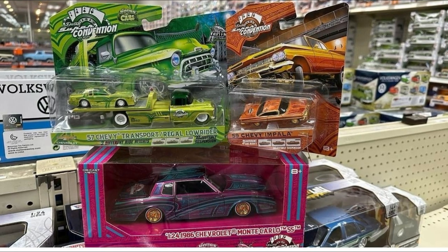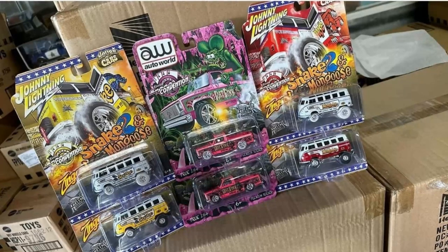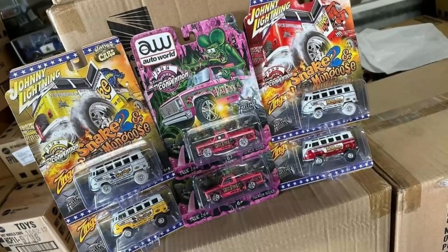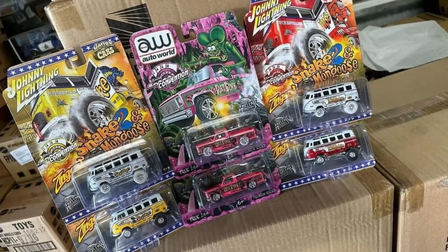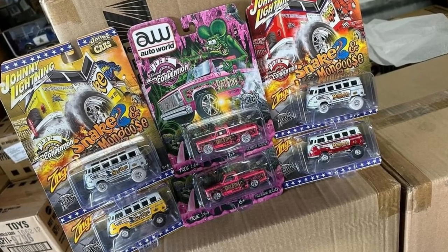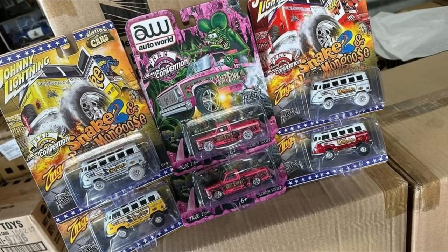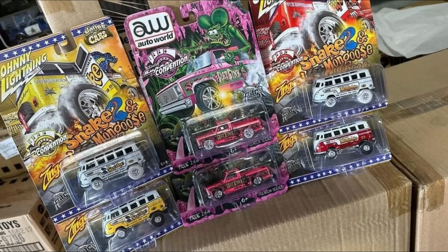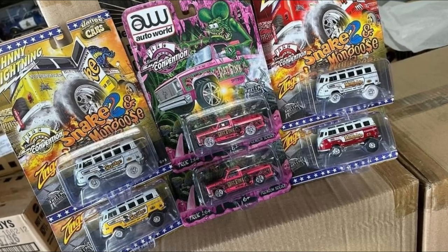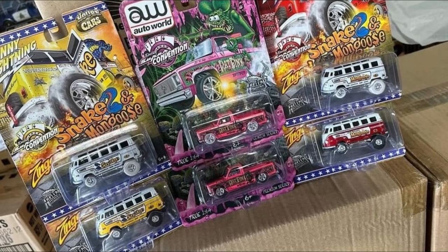They also have these available right now from Order World and Johnny Lightning — a couple of VW buses with a Snake and Mongoose livery. One is a chase and one is the regular release. There's also a truck — I think it's a Silverado — another convention release from Order World, really nice looking. And another variant of the VW van with that Snake and Mongoose livery. New arrivals — go visit their web page.